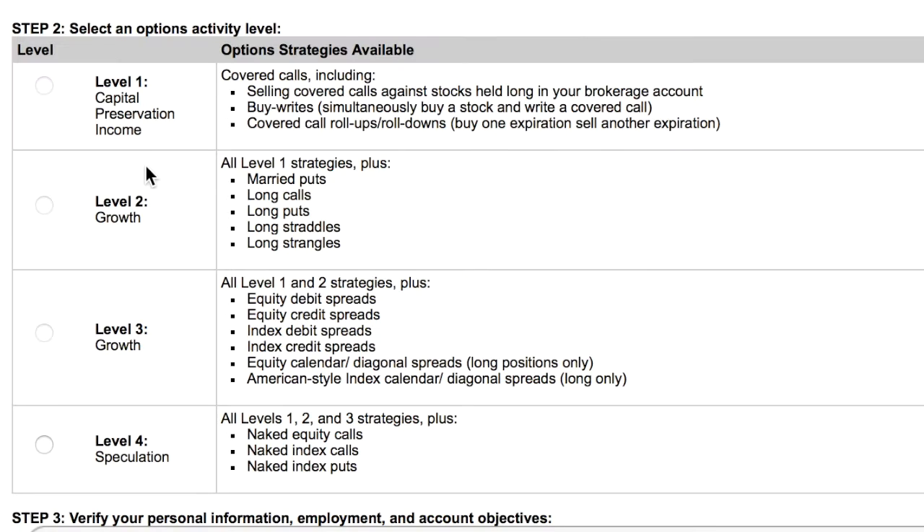Now there are different levels to options — there are levels to it. You have Level 1, 2, 3, and 4. The higher the level, the more experience they want you to have. Level 1 covers basic things like buying covered calls.